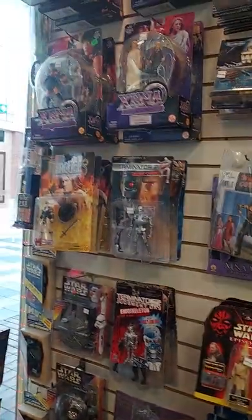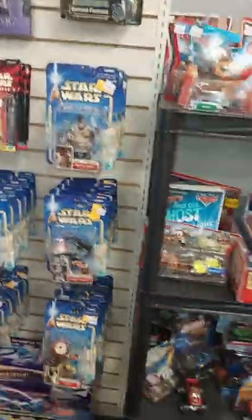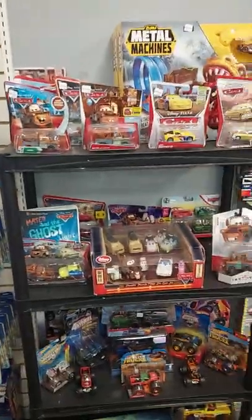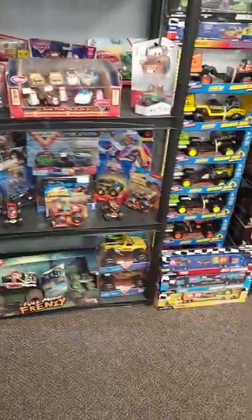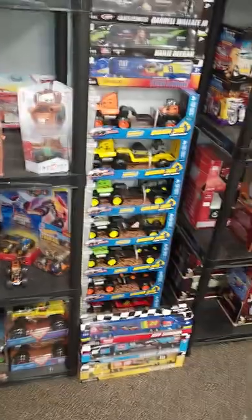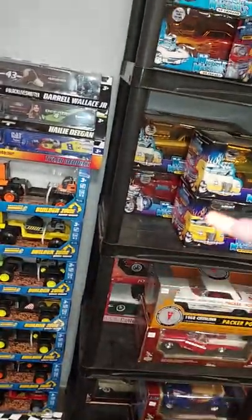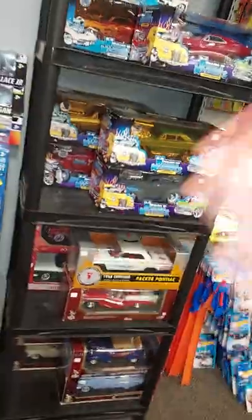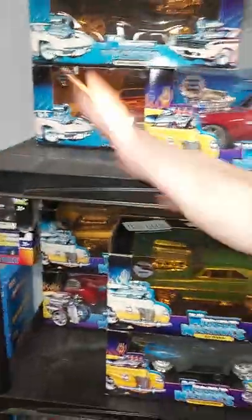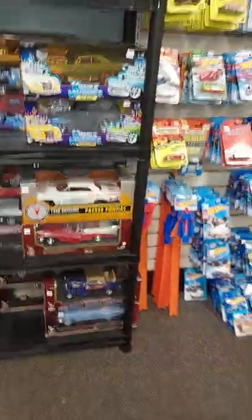Then you come to this wall — we have a little bit of the old Xenas, the Hercules, a little Star Wars, a little micro machines. When you come to this section this is our little cars section — a little bit of Monster Jam, all different kinds. Over here you've got the Maisto sets, the little builder zones for smaller kids who don't want something for 50 bucks. Then over here we've got the muscle machines — all different kinds, super cool, and they sell really well.